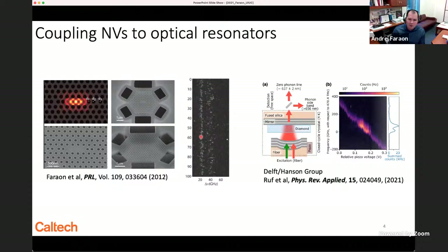A group at MIT is looking at NV centers in thicker diamond membranes coupled to fiber-based cavities with good success showing Purcell enhancement, though it's still not clear how much this technology can be advanced further. Because of these difficulties with NV centers, the community is looking to other color centers in solids for optical quantum networks.